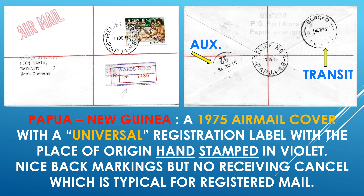Of course, you have auxiliary markings on the back — another one similar to the one on the front, and a transit cancel of another city that it went through. Very nice markings, interesting cover.